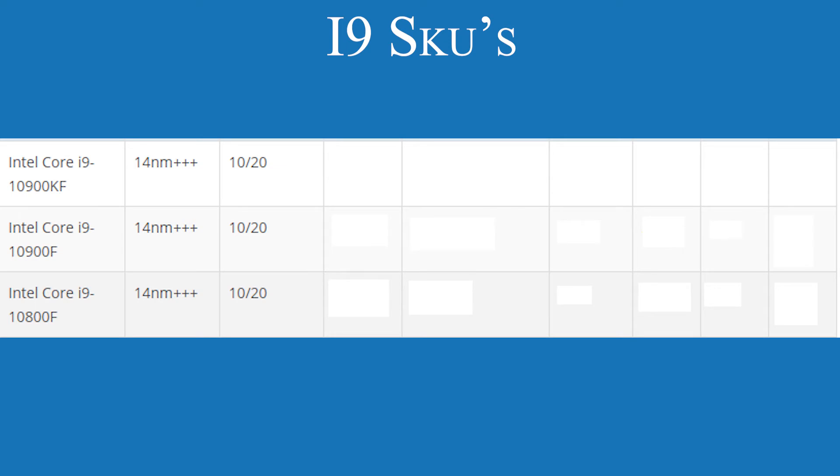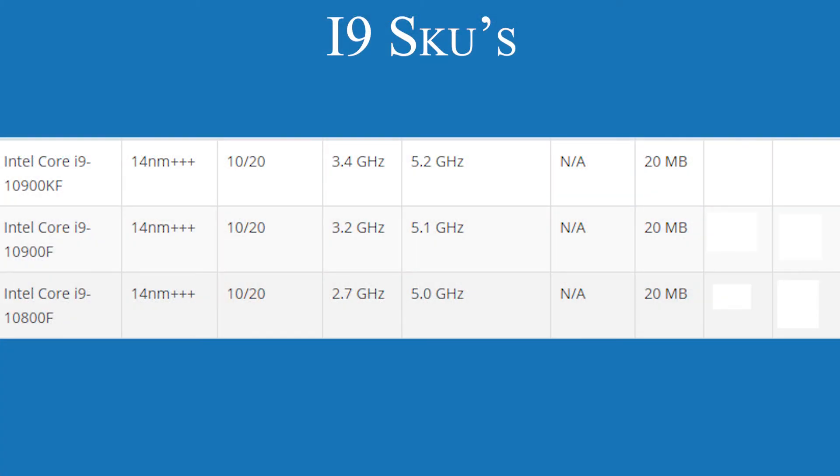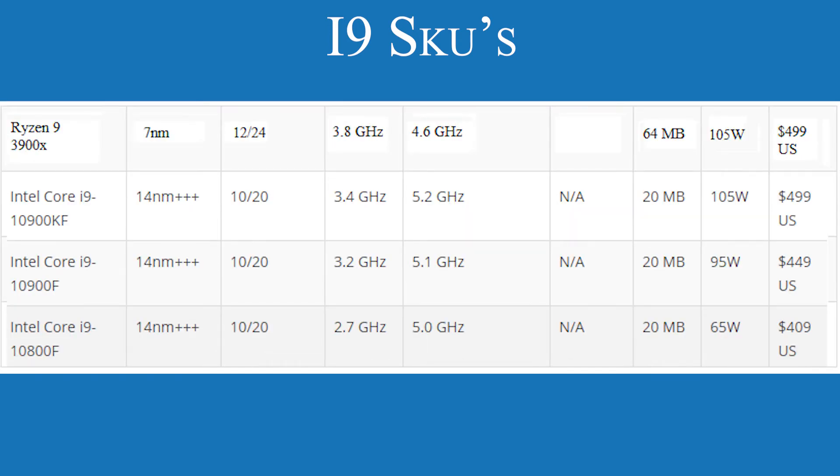The i9 SKUs represent the biggest core count we've seen from Intel on the mainstream side. All three SKUs are reported to hit 5GHz minimum — could this be an all-core boost? Two months ago the i9-9900KS was reaching 5GHz on all cores, so could this be a sign of what's to come with the i9 SKUs? All three get 20MB of cache, and pricing starts at $409 USD up to $499 USD. The only comparison here is the R9-3900X with its two extra cores in AMD's favour at the same price level, but would that be enough?